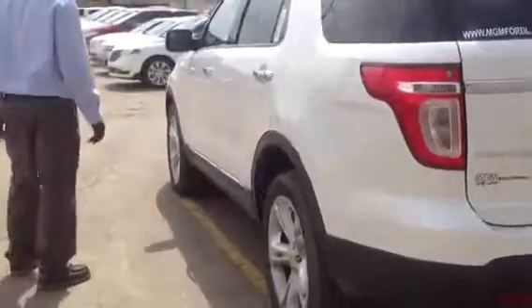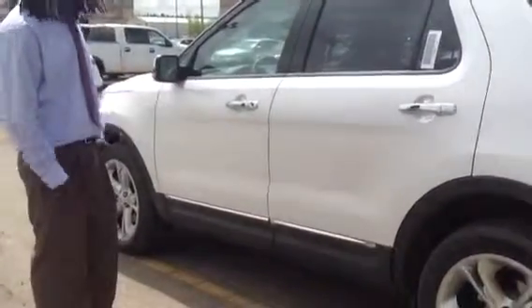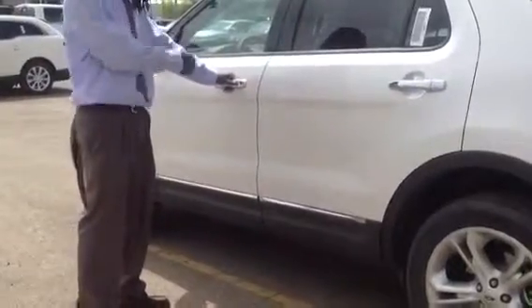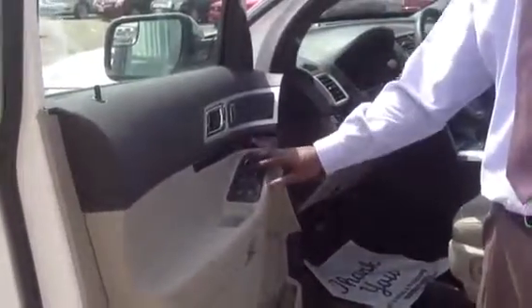Coming along to the driver's side, you can see the invisible keypad entry system. This vehicle is also equipped with a keyless entry — all you do is have the key fob in your pocket or purse, touch the door handle, and it unlocks for you. Opening the door, you can see the really spacious, plush interior. On the door, you have memory seating with three different settings, power door lock, mirror controls, and power windows.